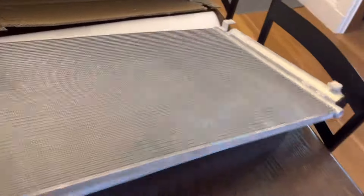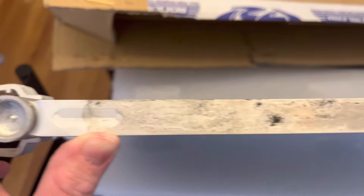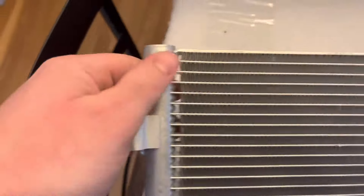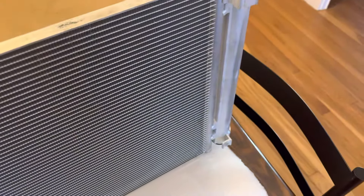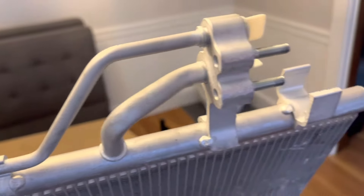So I take it out of the box and look, and it almost appears to be used or something. Unless that's normal — I've never really looked at AC condensers. I don't know anything about them. But overall, I just feel like it looks very odd. It looks like it was outside or something.